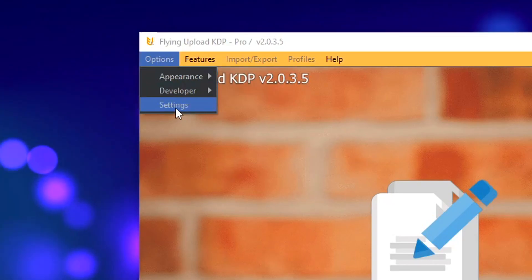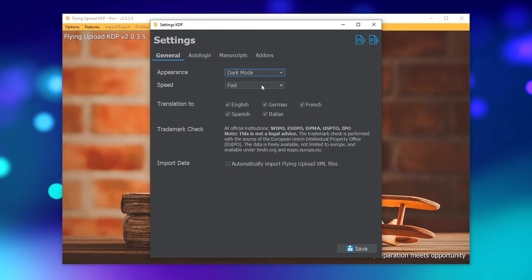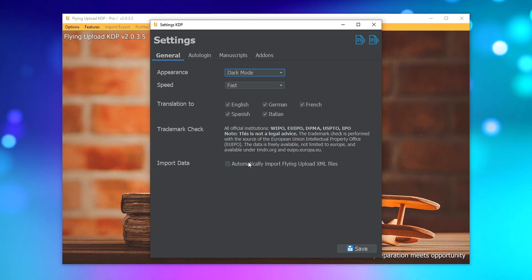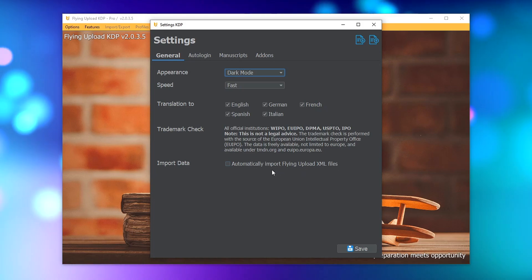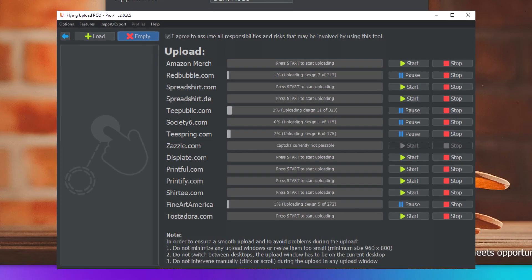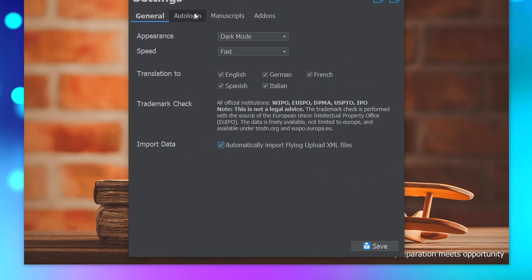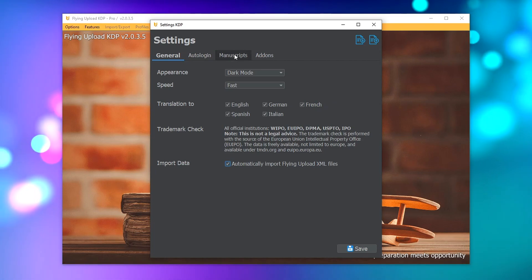Hit options up here, go to settings, and you've got the choice between dark mode and light mode — I personally prefer dark mode. Make sure that translation to English, German, French, etc. is all ticked. A very important option down here says 'automatically import Flying Upload XML files' — I would recommend ticking this box for anyone who uses Flying Upload for print-on-demand because it's going to save you a ton of time. If you don't use the Flying Upload print-on-demand tool then this function won't work. You can also configure your login details right here if you want the tool to log in automatically.